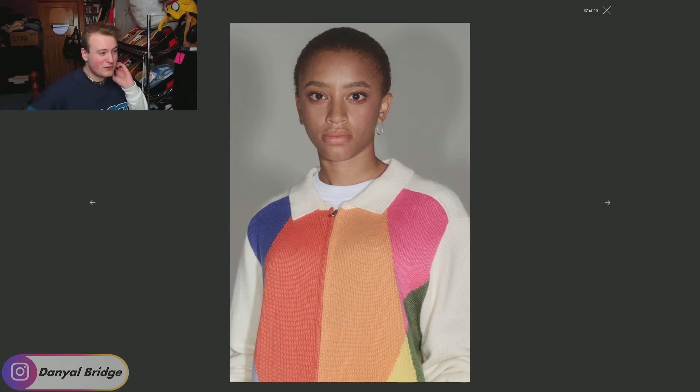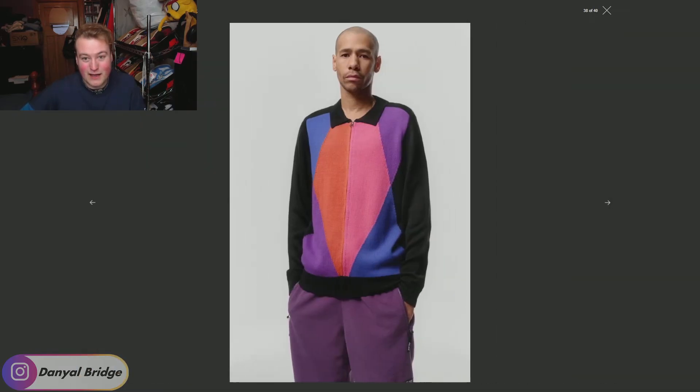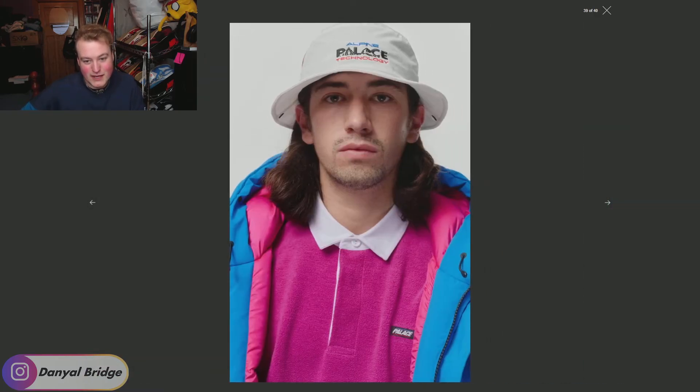I think this is the first time I've noticed there's a woman in the lookbook as well. Has Palace had women in their lookbooks before? Not that I can remember. Props to them if this is the case — maybe I haven't been paying enough attention, but good on them. We get the jacket showcased in a different color here, and a bucket hat, the opened-up blue jacket we saw before, and a fleecy button-up. Focusing on a lot of fleece this season.